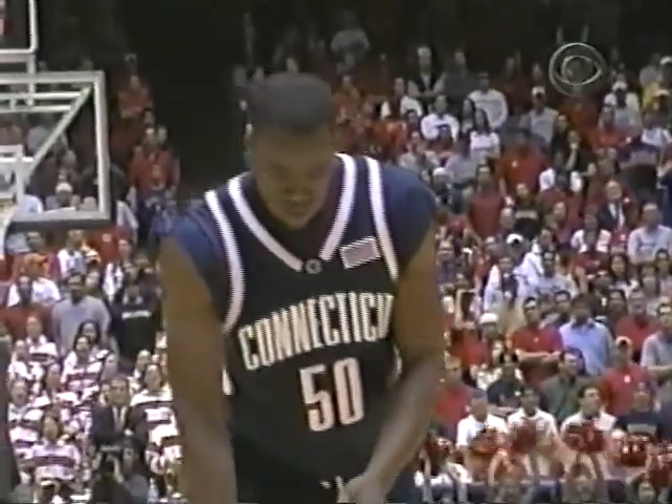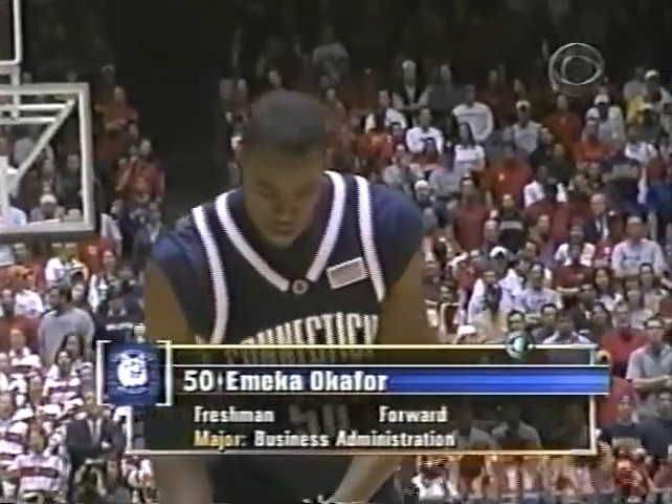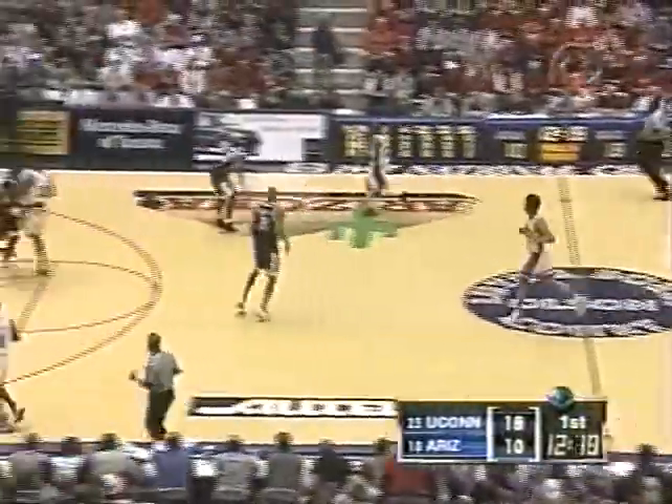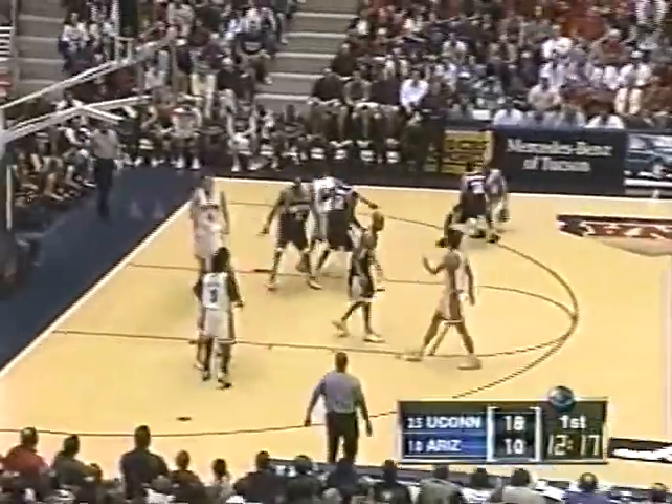Isaiah Fox with his first foul and Okafor goes to the line. He took anthropology his first semester — anthropology, biology, English, calculus — a very tough first semester and came away with a 3.77. The only B was in advanced English. What an all-around young kid he is.